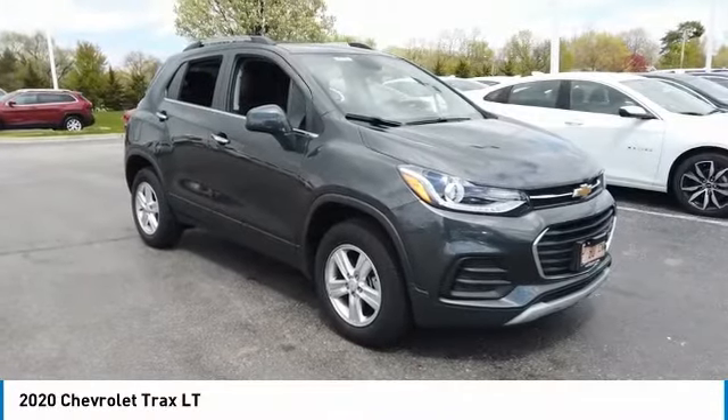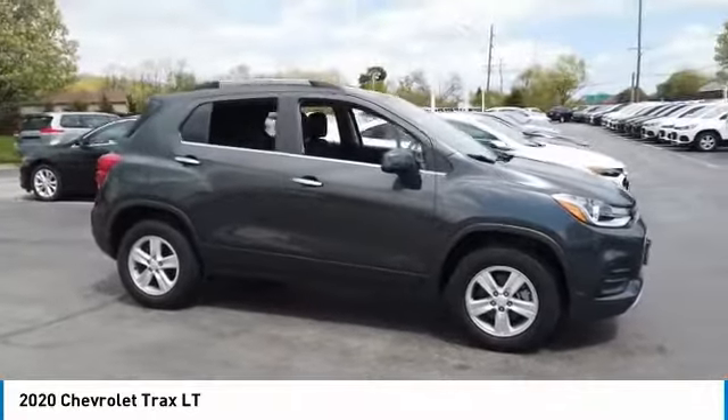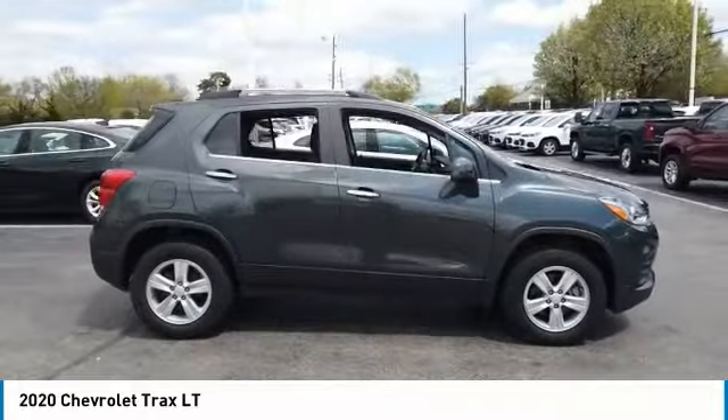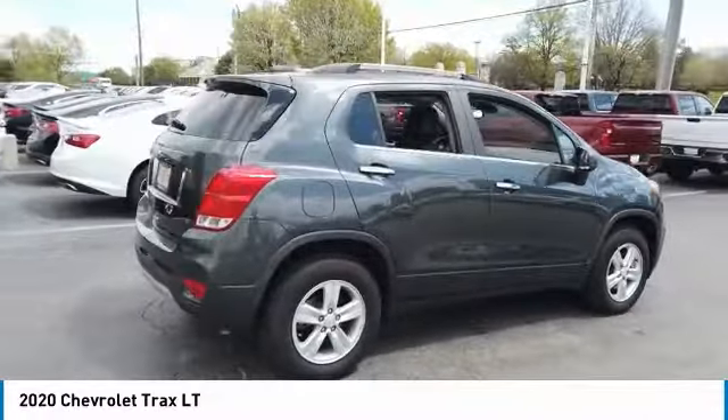Make a great choice today with the 2020 Chevrolet Trax. The Trax is tiny on the outside, but remarkably spacious within. It comes with clean and modern interiors.